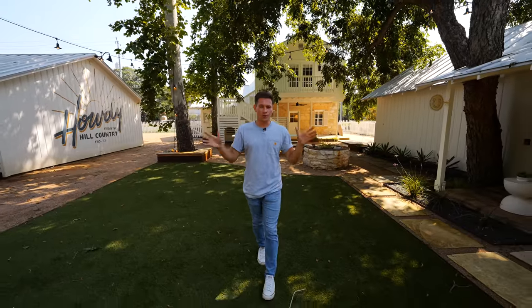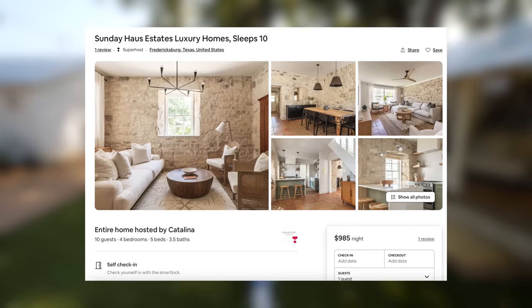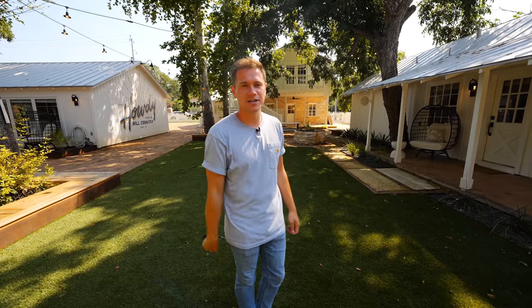And that is everything with the ranch house. So whether you want to book all three or just one, you can on Airbnb with a link down in the description below. I liked all of them, but I would enjoy it most if I booked all three with all my friends and family. Thank you, The Sunday House, for having me out. I'll see you guys next week for another Airbnb tour.